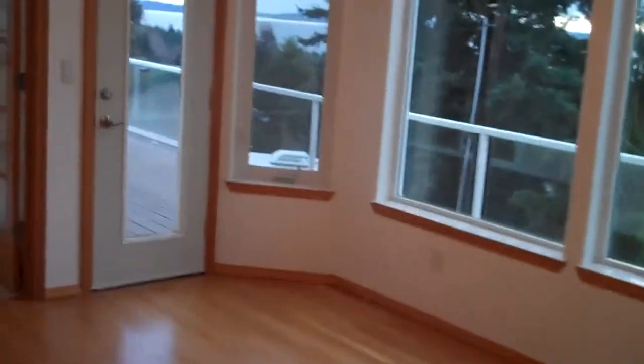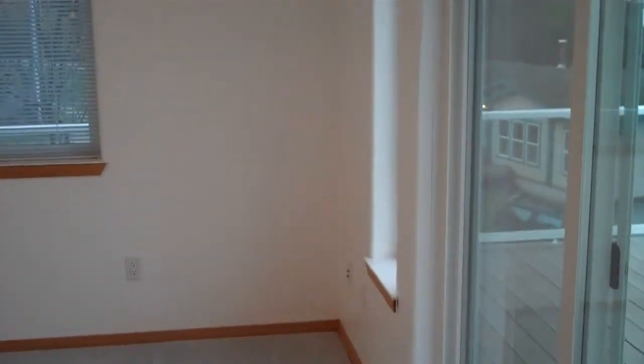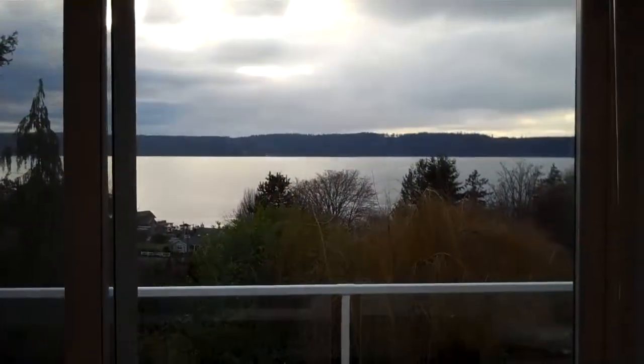We'll walk to this room beyond here — it's a study or family room or what have you. It's large and could be converted into a bedroom but currently is not. This room has lots of space and again takes in that magnificent view.